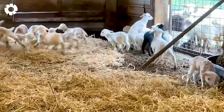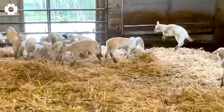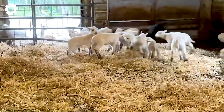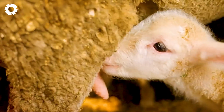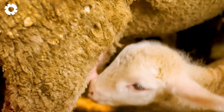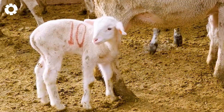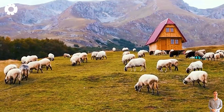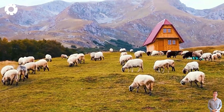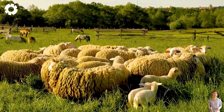Lambs with health issues are separated by the shepherds to be closely monitored and receive special medical care. After careful care, the sheep are released into the vast fields of the farm, marking an important milestone in their overall development.